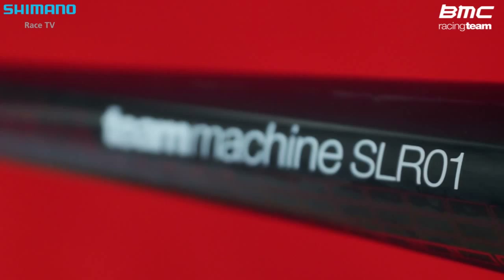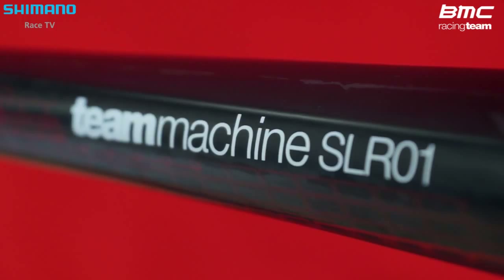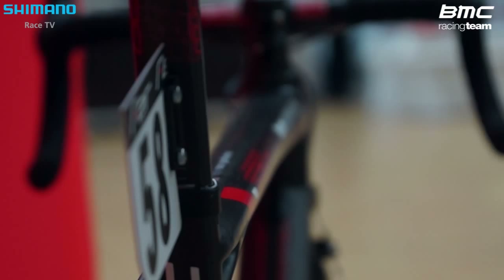My name is Larry Warbass. I'm a Neopro with the BMC racing team and I'm here to talk to you about the BMC bike. This is the Team Machine SLR 01. I've ridden BMC bikes for a few years and the new SLR is definitely the best bike I've ever ridden.